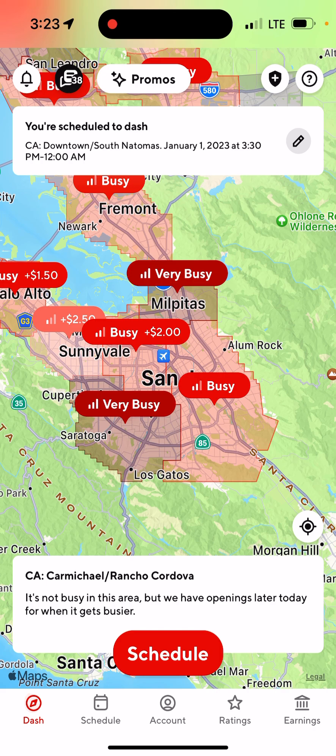Before you can use this, you have to qualify for it. Back when I first started with DoorDash, I had to complete 25 deliveries within two weeks, and then they would activate Fast Pay in my account.